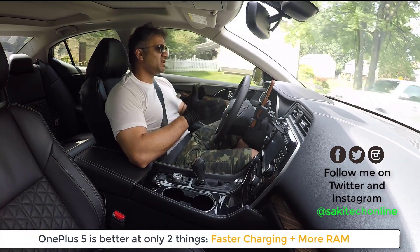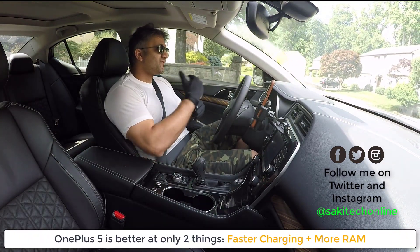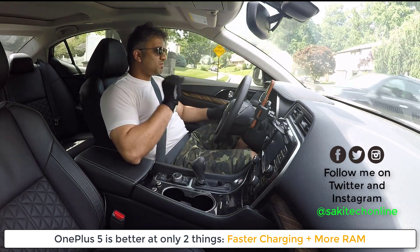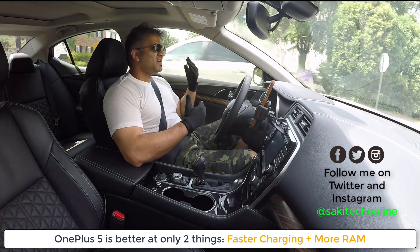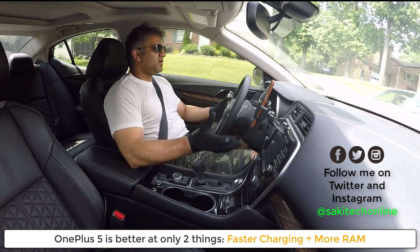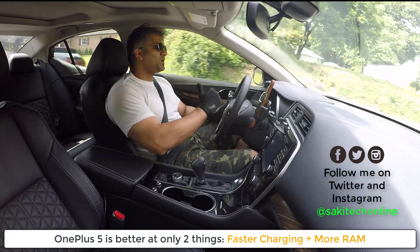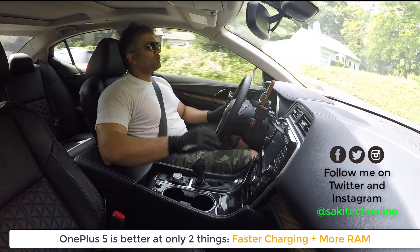It also has fast charging, but the OnePlus 5 has Dash Charging, which is actually faster than the S8. So the OnePlus 5 has a couple of things ahead of the S8, like the fast Dash Charging, but beyond that, the Samsung Galaxy S8 is either equal or better than the OnePlus 5 in all categories.